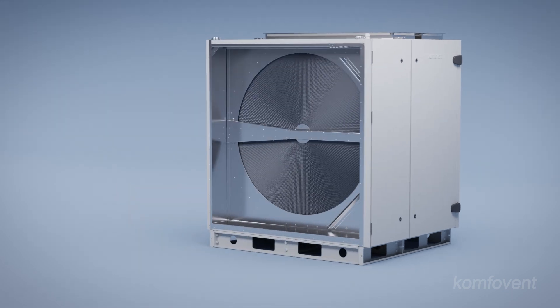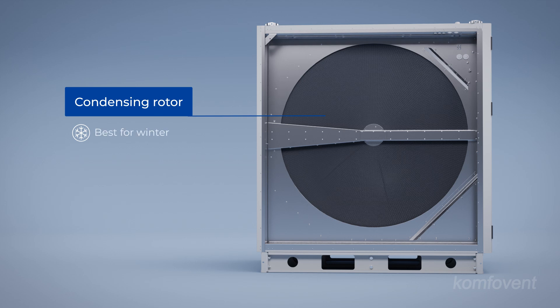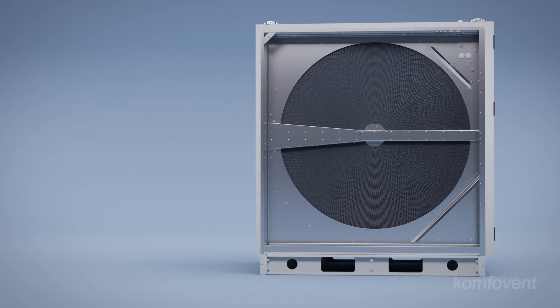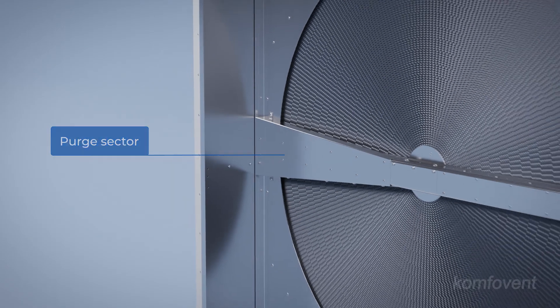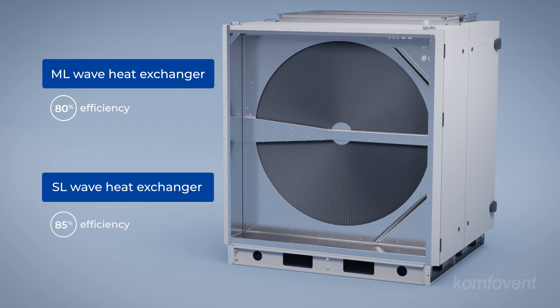The rotary heat exchanger is versatile and performs efficiently in all climate zones. Units can be configured with a condensing rotor, ideal for saving heat and managing humidity during winter, or a sorption enthalpy rotor, which controls heat and humidity all year long. The integrated purge sector ensures minimal air mixing. The updated Verso standard R units with ML wave rotary heat exchangers deliver a thermal efficiency of at least 80%, while the SL wave variant may even achieve 85%.